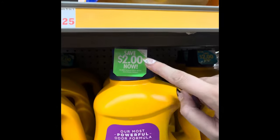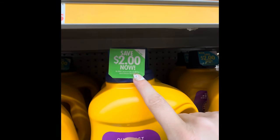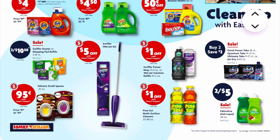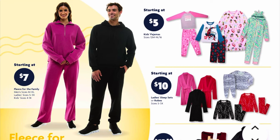We do have new peelies through the 100.5 and 105-ounce sizes. We've got two for $10.50 on Swiffer duster or mopping pad refills. We have a sale of buy two save two on Finish Power Tabs 18-count, Quantum Tabs 21-count, Ultimate Tabs 11 to 17-count, or the Jet-Dry bottles. We've got two for $5 on Palmolive dish liquid — the 28-ounce bottles.